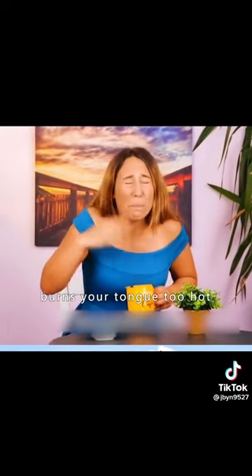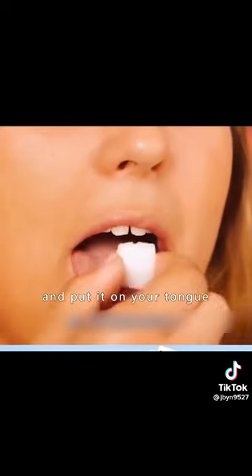Nine: if you burn your tongue drinking hot water, take a sugar cube and put it on your tongue. It will effectively slow down the burning sensation.